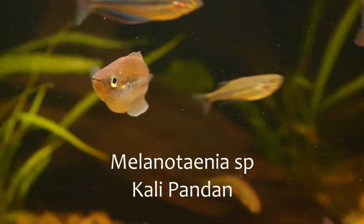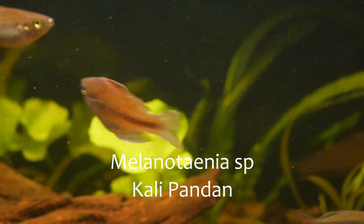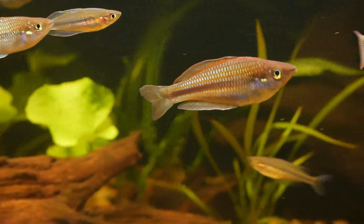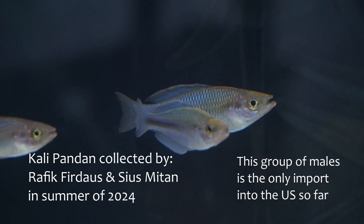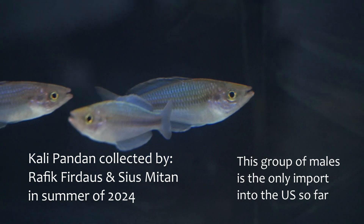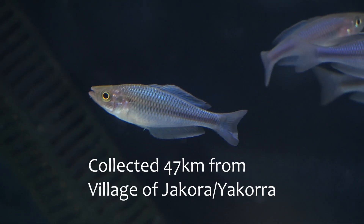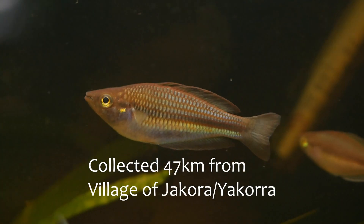Also in this tank is Melonitania species Kali Pandan. This species is also native to the Jacora area but unlike Melonitania jacora, it comes from clear water rather than black water. Kali Pandan was collected by Rafiq Firdaus and Suis Mitan in the summer of 2024, collected 47 kilometers away from the village of Jacora.